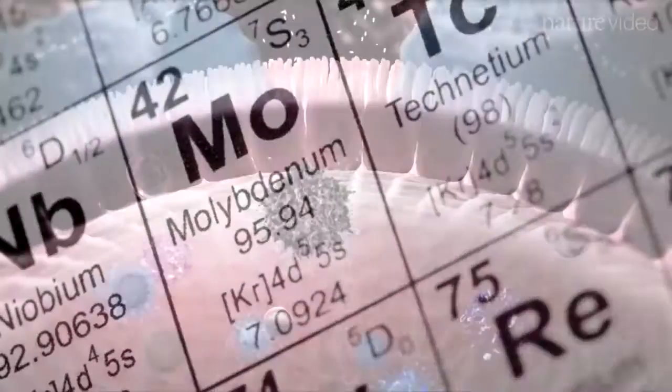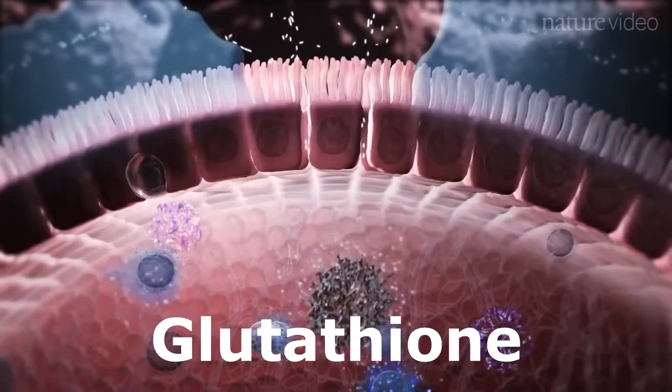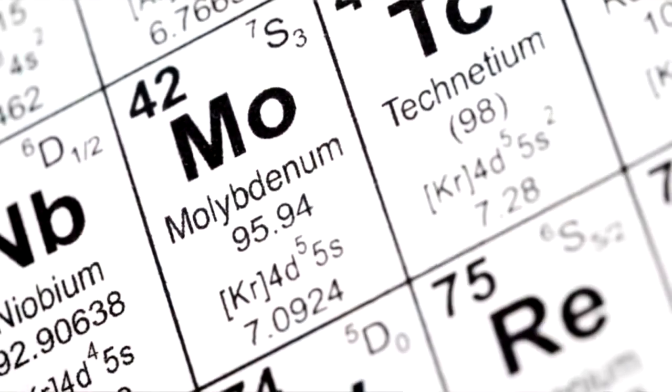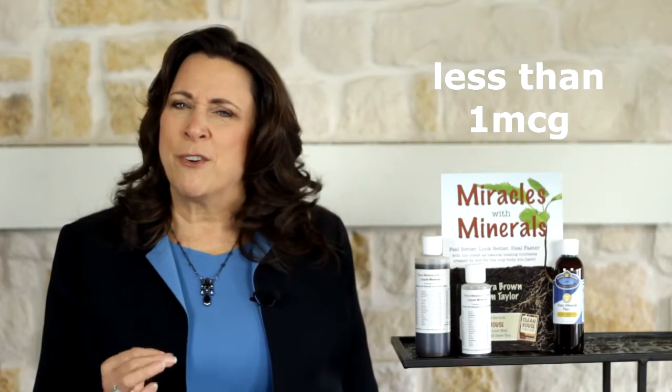The last example we'll look at is molybdenum, which is used in several important enzymes, one of the most important of which makes glutathione, probably your body's most important antioxidant. Molybdenum is considered a trace element in Trace Minerals Plus, measuring less than a single microgram.